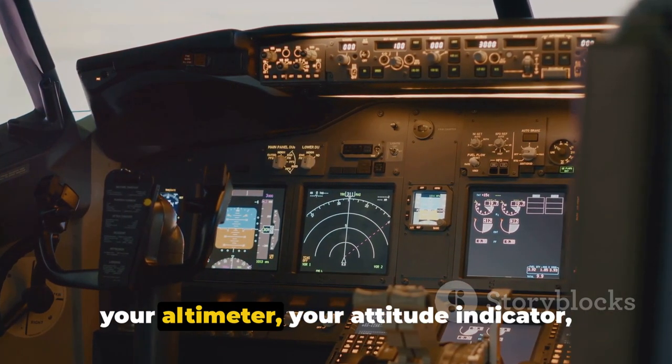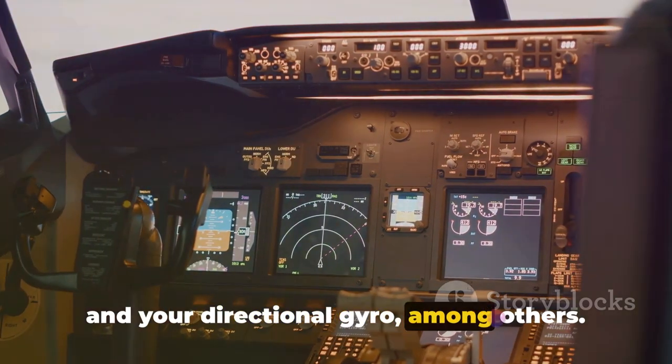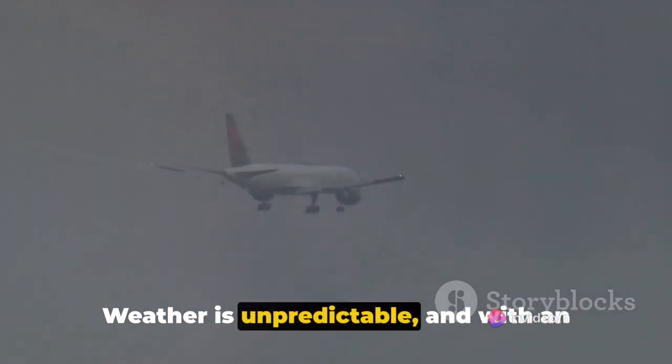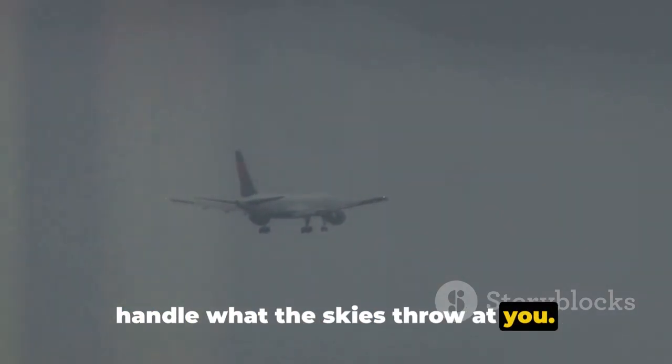You'll master the art of understanding your altimeter, your attitude indicator, and your directional gyro, among others. This rating is not just about expanding your horizons — it's also about enhancing safety. Weather is unpredictable, and with an instrument rating, you're equipped to handle what the skies throw at you. Remember, every successful flight is a safe flight.